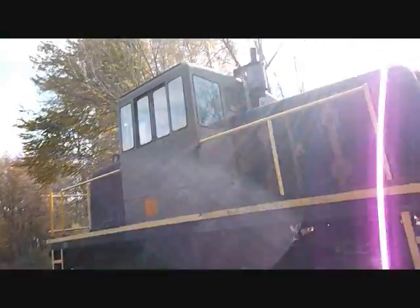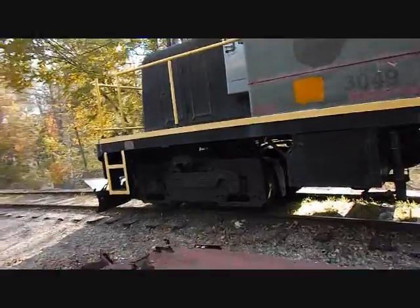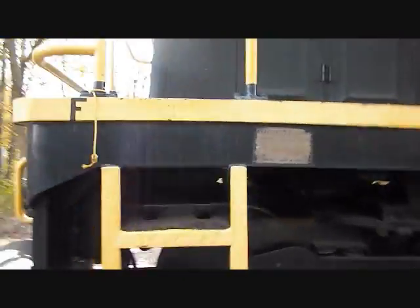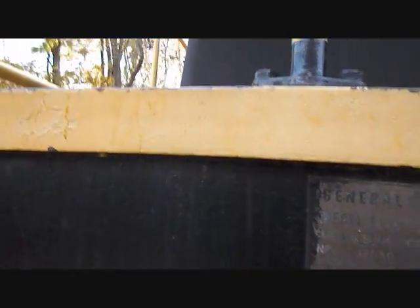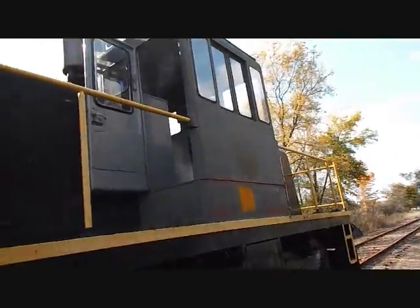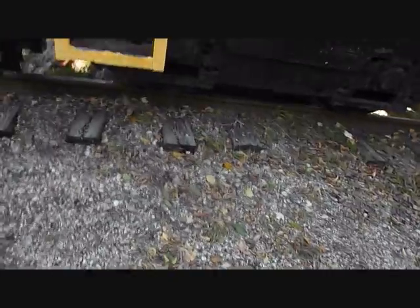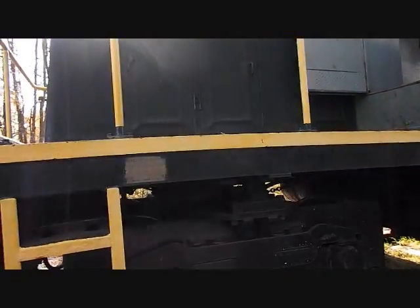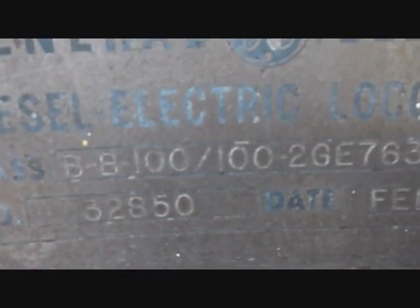It's actually a boxcar. When I said originally that I thought this was a 44-tonner, I actually believe I misspoke. This, I believe, is a later model 45-tonner, because just judging by the shape of the locomotive, 44s would actually have a little longer body. Most of the time people associate the 45-tonners with having connecting rods on the trucks — this one I think is a later model because some of the later ones did not have this. Here's actually a builder's plate: General Electric, Diesel Electric Locomotive, Class BB 100-100.